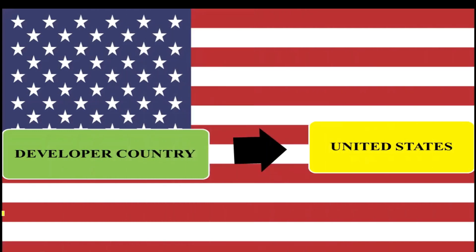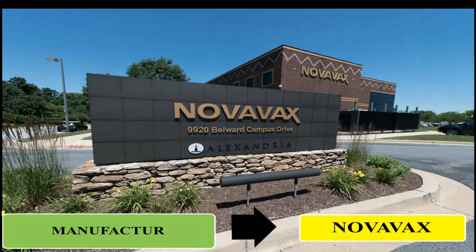The developer country of this vaccine is the United States. The manufacturer is Novavax, a pharmaceutical company in the United States, which makes this vaccine commonly known as Novavax.